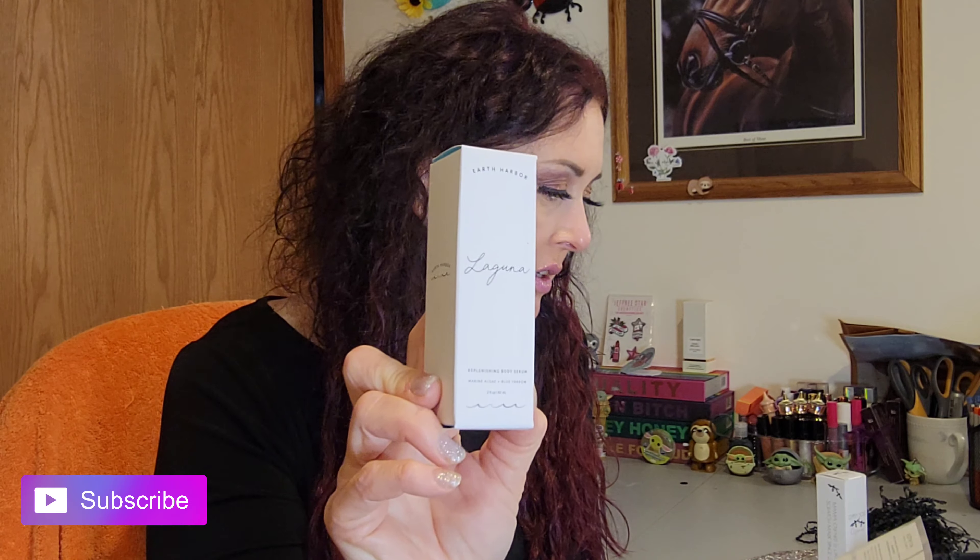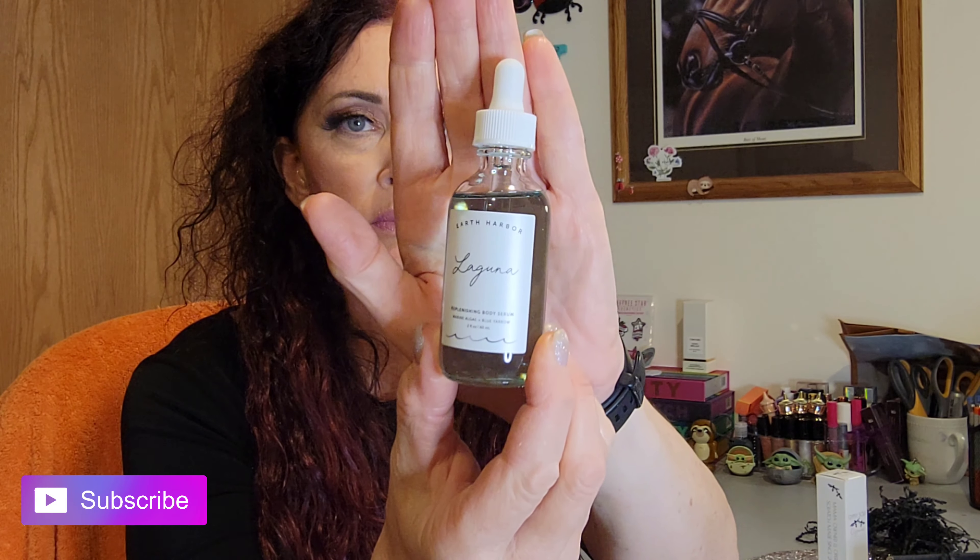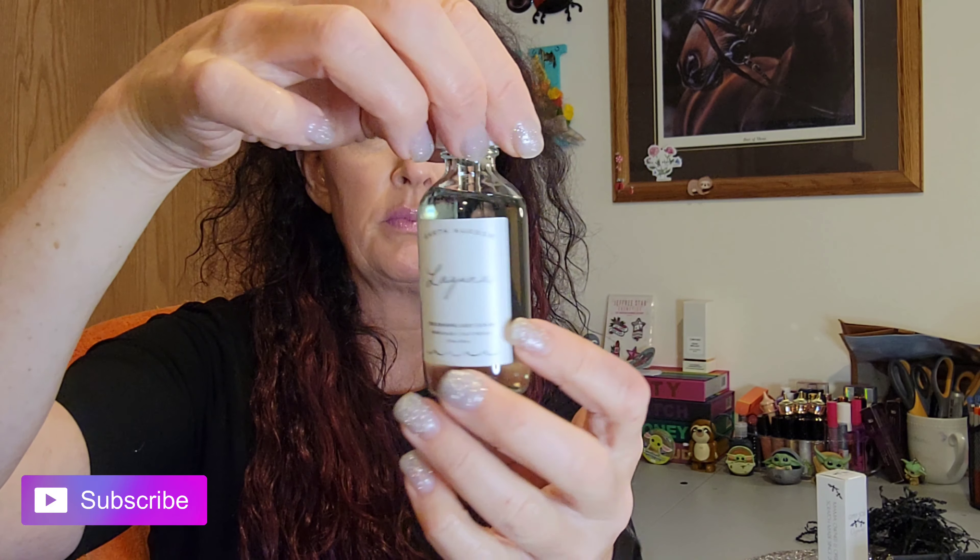Next item is from one of my favorite companies — Earth Harbor. This is the Laguna, a replenishing body serum, MSRP $26. It promotes feelings of skin respiration and intercellular energy while delivering deep nourishment, hydration, and gorgeous luster to your skin. It's vegan and cruelty free. We've been getting a lot of Earth Harbor lately, and I love the Helios. The Laguna has that light blue-green color. It has marine algaes and blue yarrow, and it's two ounces.